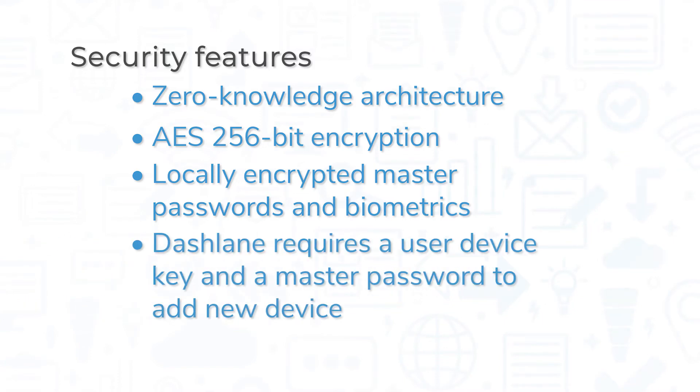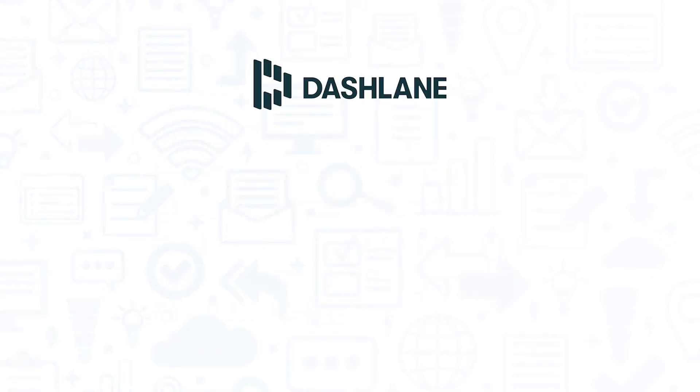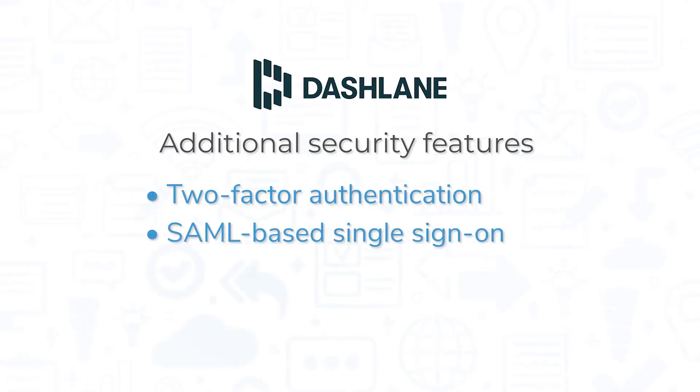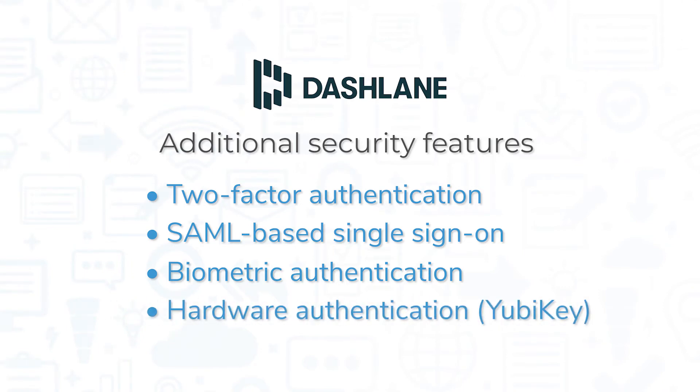For Dashlane, logging into your account from a new device requires you to enter your master password and your unique user device key. Depending on the plan you go with, users can enable additional security features. Dashlane offers two-factor authentication in addition to SAML-based single sign-on, biometric authentication, and hardware authentication.